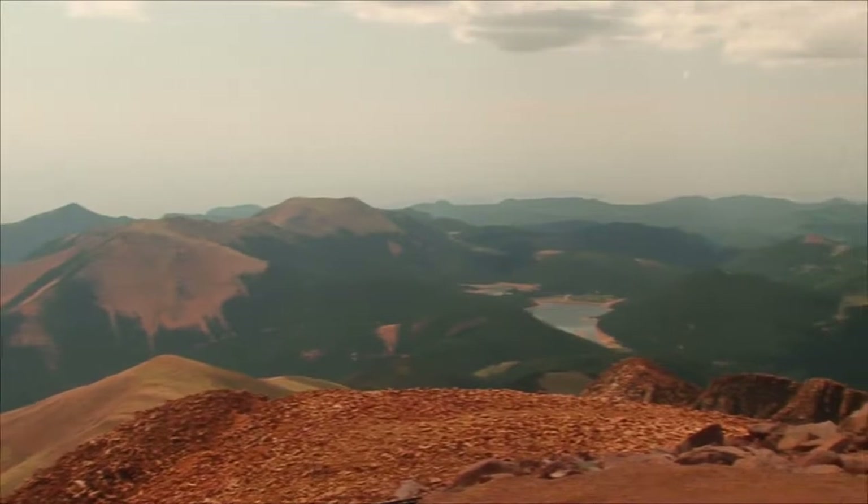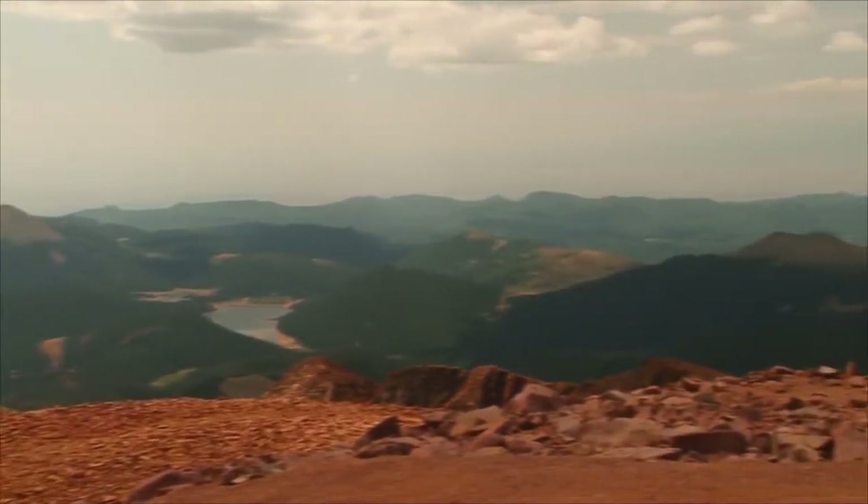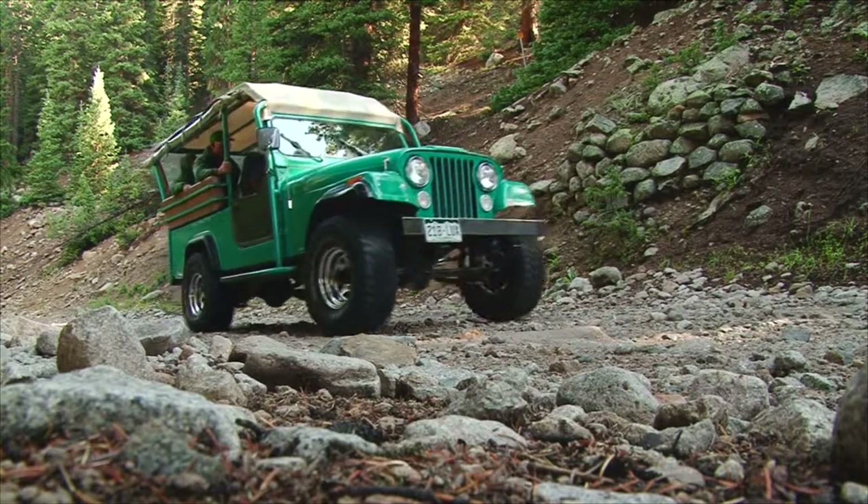This is a land of extremes, where you can go from some of the highest places in the country to the lowest, and there is adventure everywhere in between.